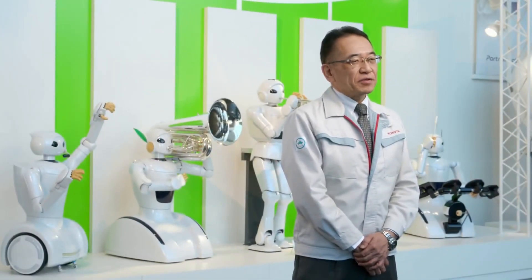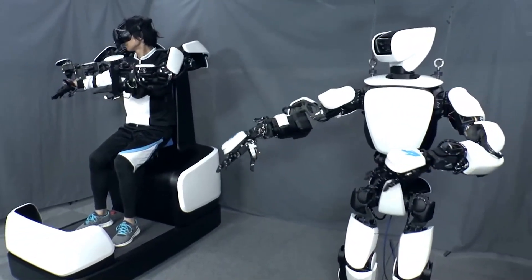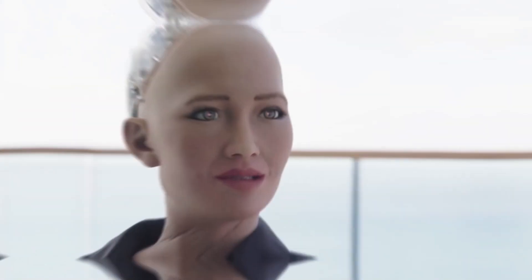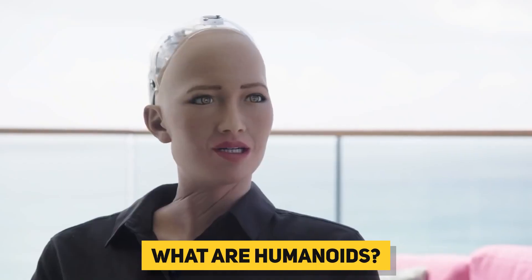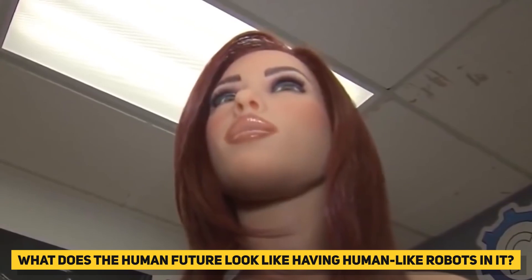Although the concept of robots has existed for many years, it's only been in the last few decades that they've grown in complexity and use. And the most famous among them is the humanoid robot. So what are humanoids and why are they so hyped up, especially the female ones? And what does the human future look like having human-like robots in it?